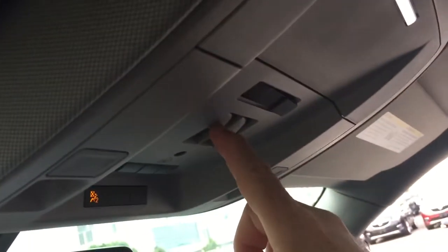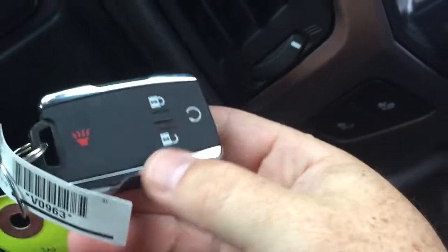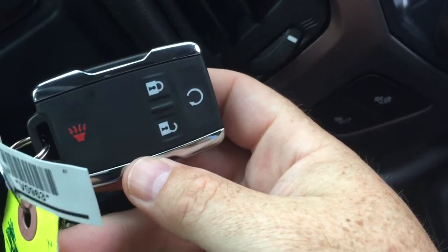There's also a full powered slide and tilt sunroof. We had a little rain overnight so I won't open it up, but the controls are right here for slide and tilt, and the sunshade of course pulls closed. Looking at the key fob, you've got remote start and the alarm fob as well.